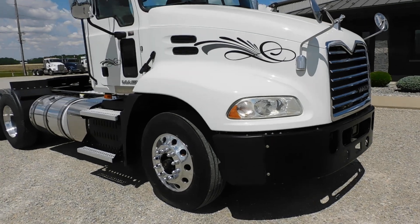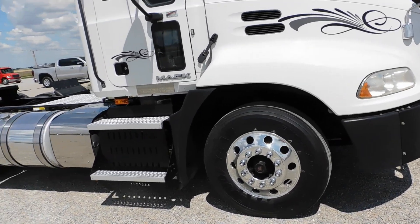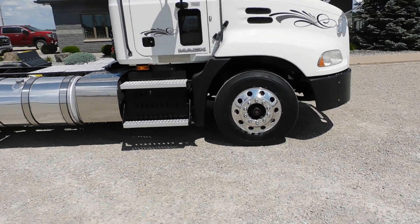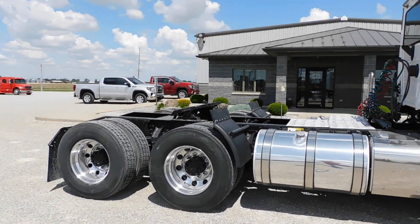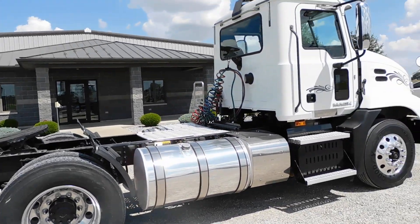It's got a stationary fifth wheel and collision avoidance on it. 12 fronts, 40 rears. Two aluminum fuel tanks — I think one's 120, the other one's a 70. Sitting on 10 aluminum wheels.